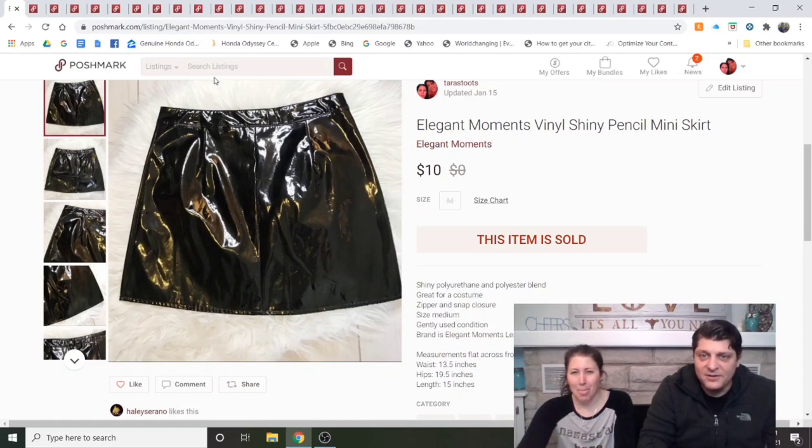Elegant Moments vinyl shiny pencil miniskirt — I'm pretty sure this is from Cirilla's. My mom gave me this to sell. I listed it for $15 and someone accepted my $10 offer with a shipping discount, so my mom got her money back. I don't recommend buying that brand.